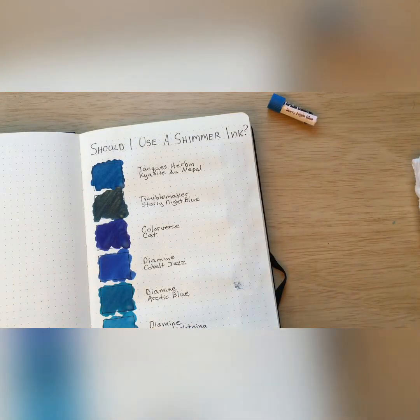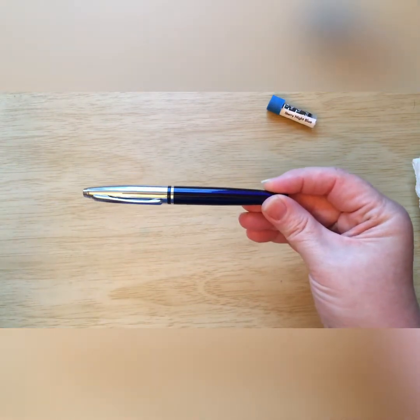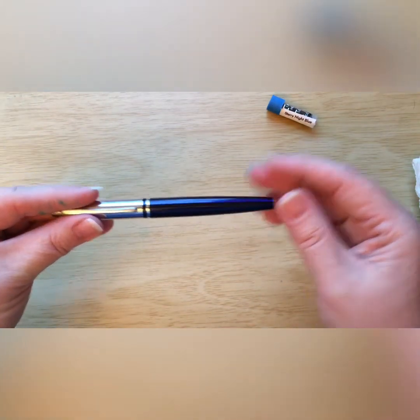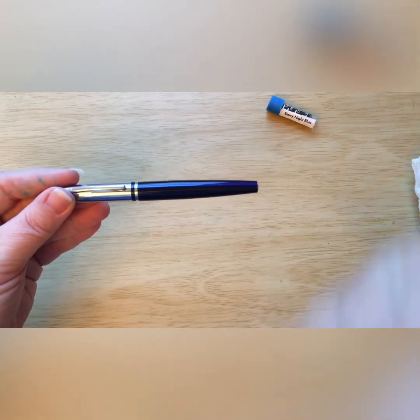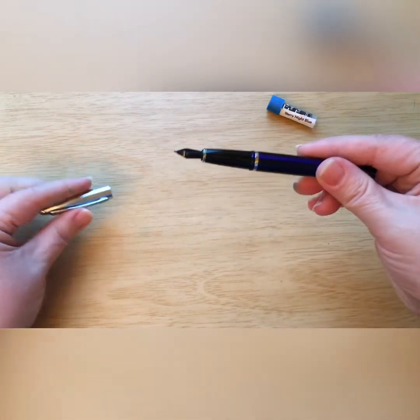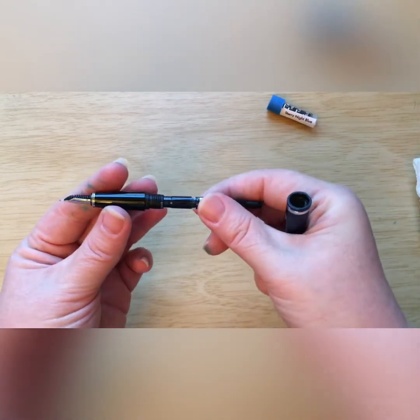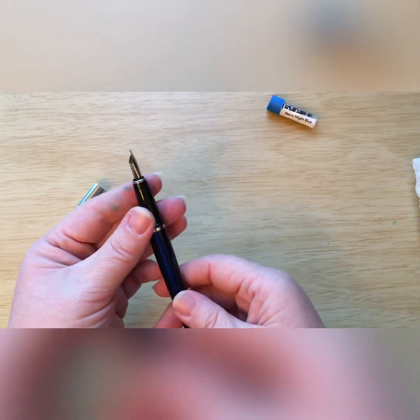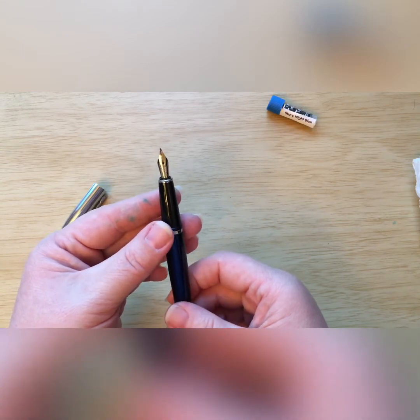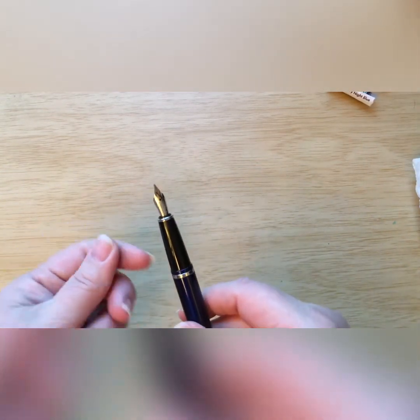I have this ink loaded in my Cross Calais, and I have to tell you I'm very nervous about using it — all I can think is that the glitter is going to get stuck in the pen and I'll never clean it. That's why I chose an opaque pen, so if there is some glitter stuck in it I won't see it. The converter on this pen has a tiny little opening, which is the perfect place for glitter to get stuck. I also chose it because it's a medium nib and a fairly wet writer, so I thought it would show off the ink well.